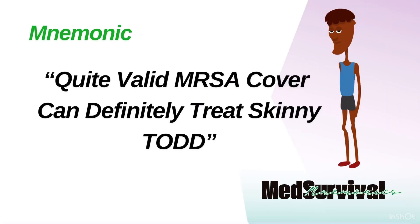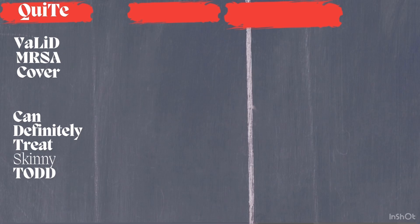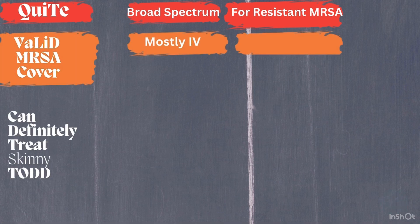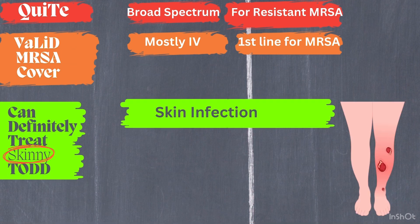The mnemonic is: 'Quite valid MRSA cover can definitely treat Skinny Todd.' It organizes the antibiotics for MRSA treatment into three parts. One, 'Quite' covers two antibiotics — broad spectrum and often used for resistant MRSA. Two, 'Valid MRSA Cover' covers four antibiotics, primarily IV antibiotics with some first-line options. Three, 'Can definitely treat Skinny Todd' covers seven more antibiotics often used for skin infections caused by MRSA.